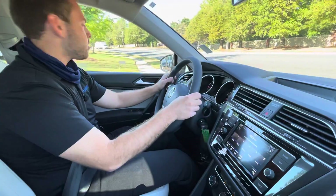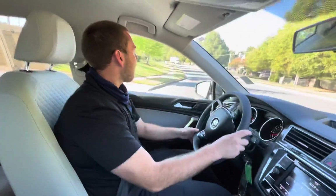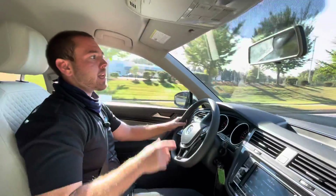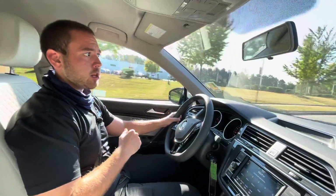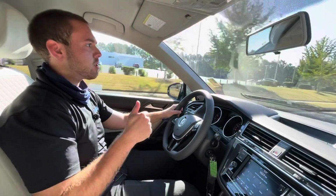Super nice ride, super low mileage. This is only going to have 6,000 miles on it. That means that this Tiguan is going to have more warranty with the certified pre-owned than a brand new one. You're going to have an additional 24 months, 24,000 miles on this vehicle.